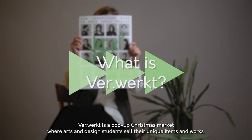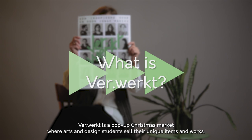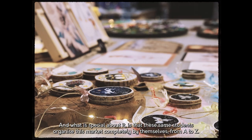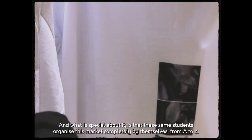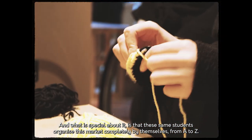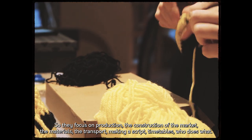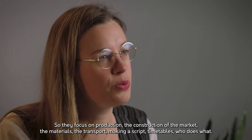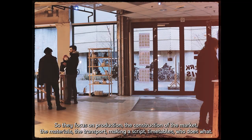Verwerkt is a pop-up Christmas market where arts and design students sell their unique items and works. What's special about it is that these same students organize this market completely themselves from A to Z. They focus on production, the construction of the market, the materials, the transport, making a script, timetables, and who does what.